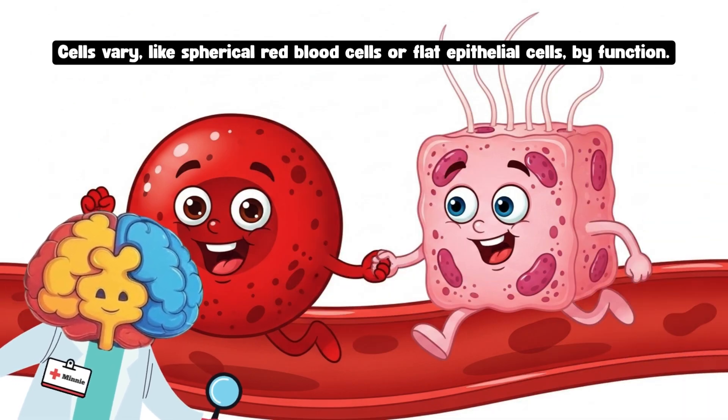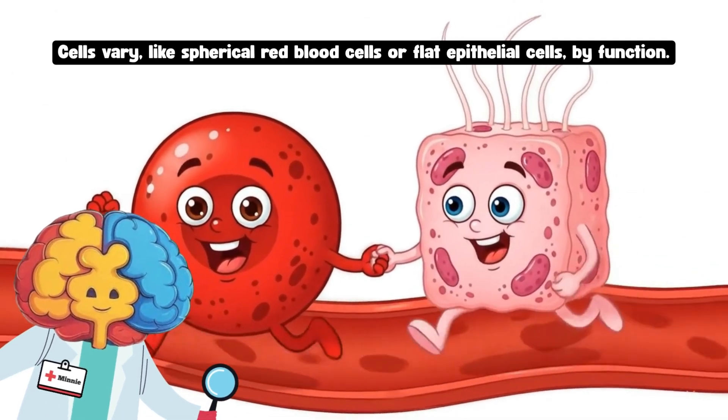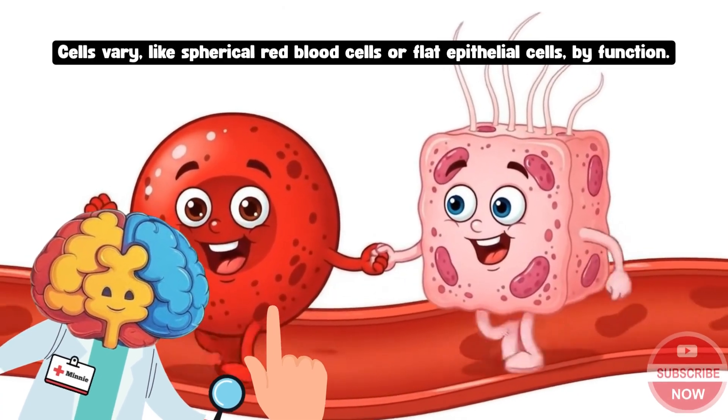Cells come in different shapes, like round or flat, each doing a special job. Some shapes help the cells fit together like a puzzle to keep you working. Can you point to the cell that looks like a circle?